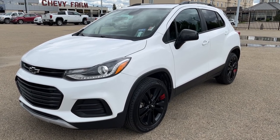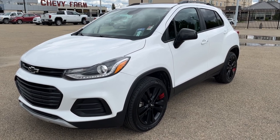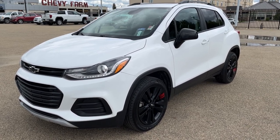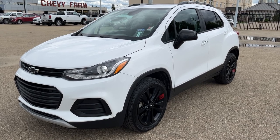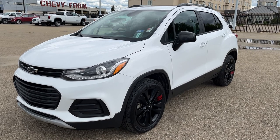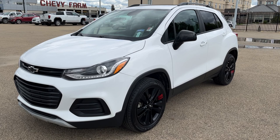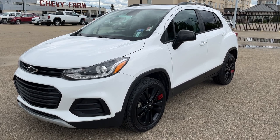This Trax is featured in a Summit White paint finish and is the LT trim. It includes features such as our Redline package, all-wheel drive drivetrain, a backup camera with adaptive guidelines and rear cross traffic alert, premium leather cloth combination seating, a powered sunroof, Apple CarPlay and Android Auto, as well as much more.